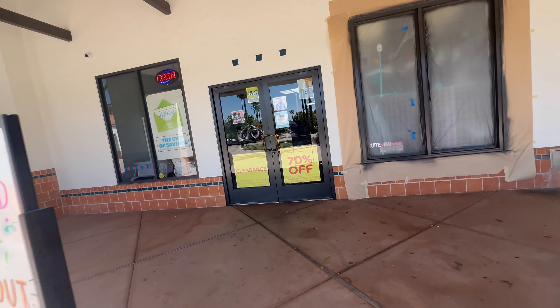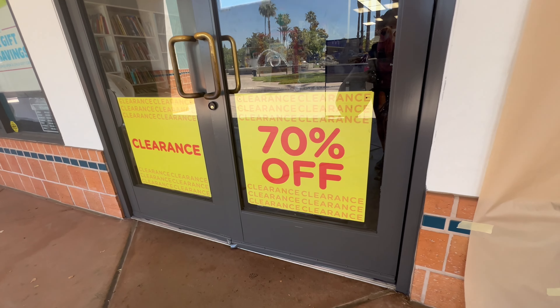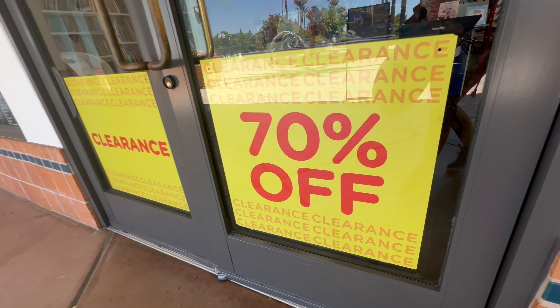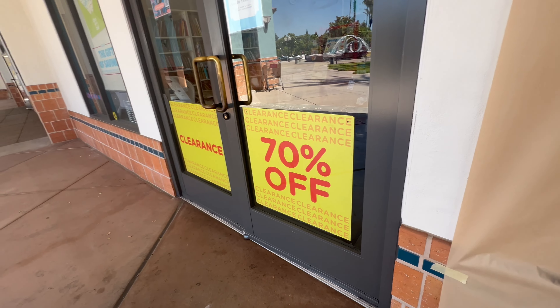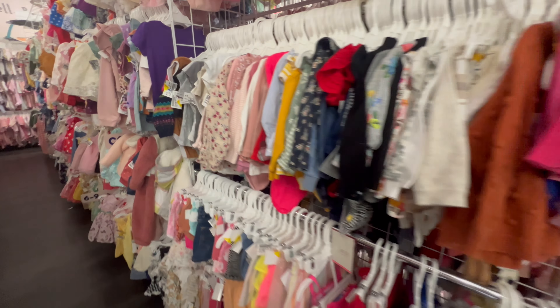Just so you know, they are having a 70% off sale today and that's one of the reasons I'm here. I'm going in to see what we can get for 70% off clearance, which with their prices, the stuff will be almost free.